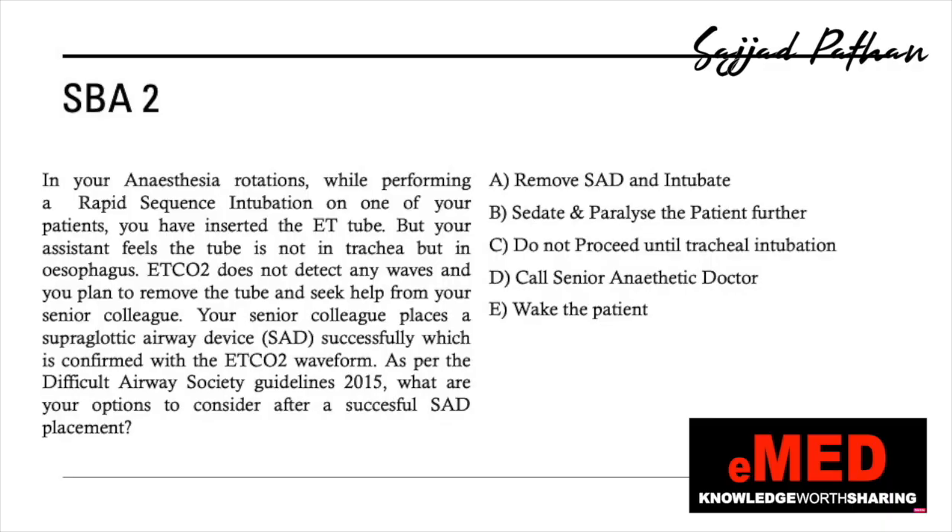Question two: as per the Difficult Airway Society guidelines 2015, what are your options after a successful supraglottic airway device placement? Options are: remove the device and intubate; sedate and paralyze the patient further; do not proceed until tracheal intubation; call a senior anesthetic doctor; or wake the patient up. During your anesthesia rotation, you inserted an ET tube but your assistant believes it is in the esophagus. ET CO2 does not detect any waves. Your senior colleague successfully places a supraglottic airway device confirmed with ET CO2 waveform. What would you do next?